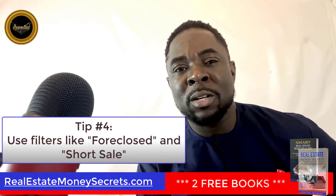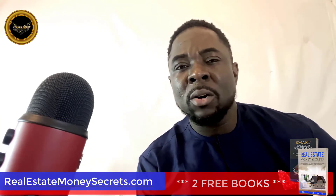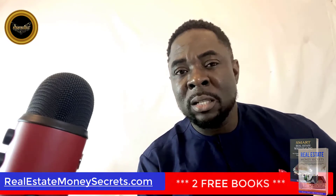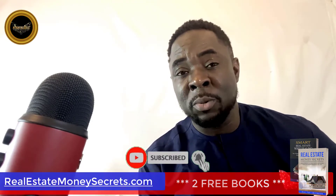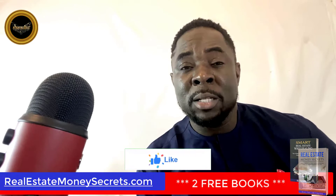Tip number four: use filters like foreclosed and short sale. There are plenty of foreclosures to be found on Zillow, but not all of them are for sale. You can use filters like foreclosed and short sale to find what you are looking for. Just because the property is listed as a foreclosure does not mean it is for sale yet. Don't use Zillow excessively, or you might get drawn into properties that are not yet available.